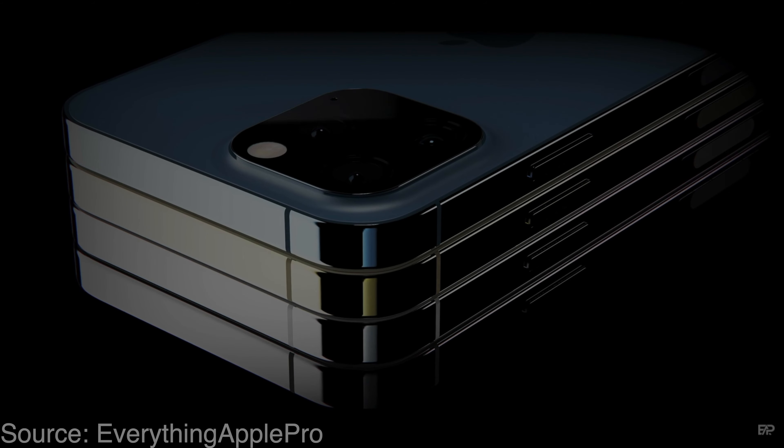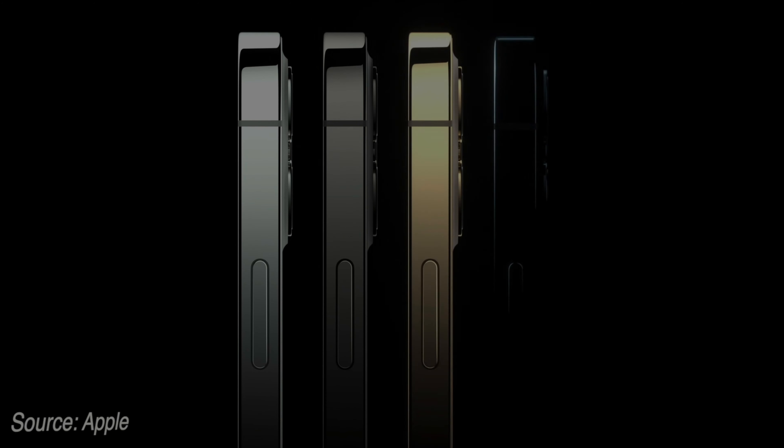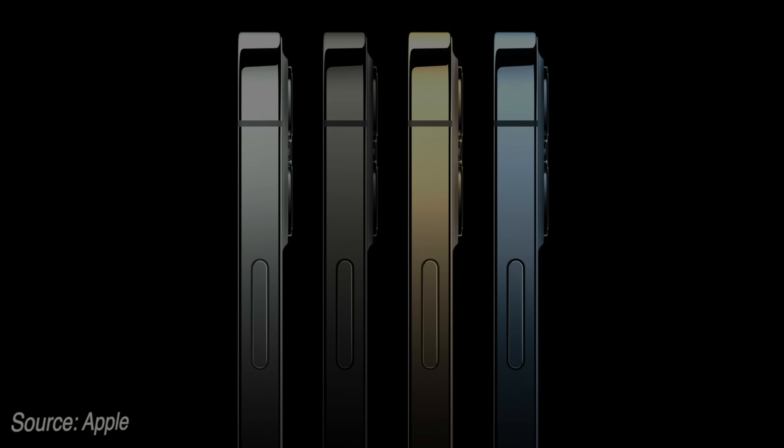The iPhone 13 has been released in September 2021. There are rumors and leaks about Apple's iPhone 13, which are 70 to 90% accurate, from sources like Jon Prosser, Minjiko, and Mark Gurman. This video is all about the iPhone 13.